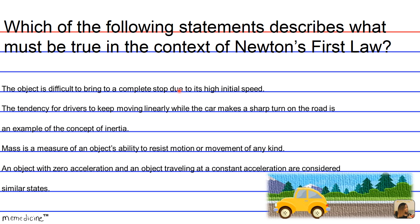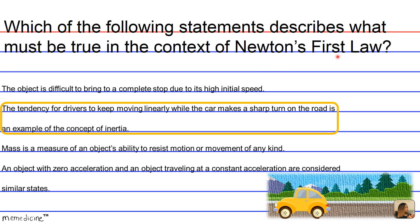So obviously the correct answer choice is B. The tendency to continue in a straight line is an example of inertia. Even though you're swerving, you're not changing your axis of rotation — that's an example of inertia.